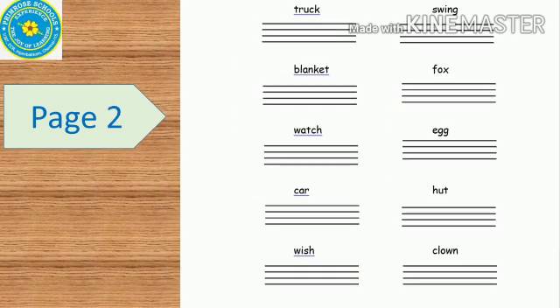This is the second page — that is the continuation of the first page. I will read this for you: truck,